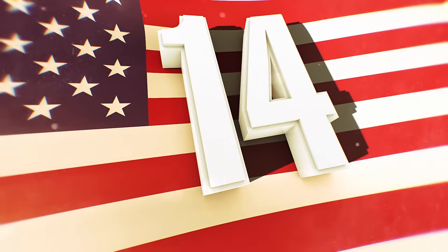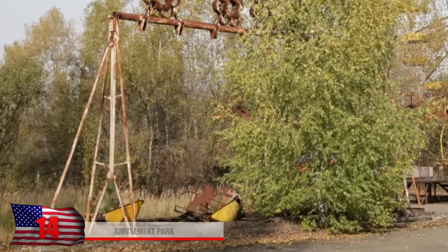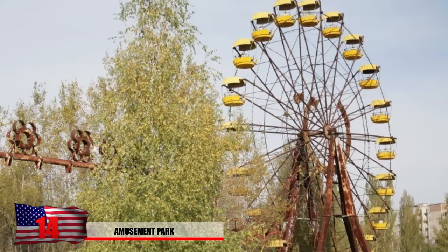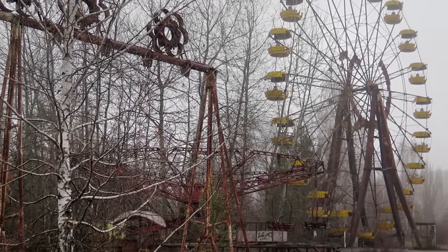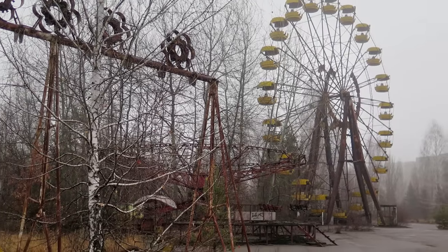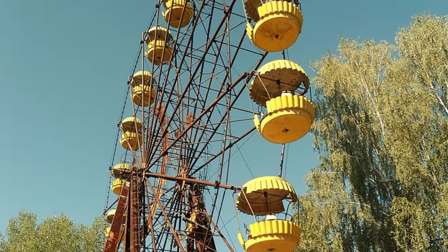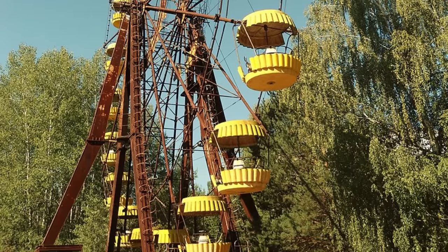Number 14: The Amusement Park. You probably don't want to take your kids to play on this swing set or take a ride on this ferris wheel anytime soon. Pripyat had many facilities that the families of the power plant workers could enjoy, but they never had the chance to enjoy this amusement park. It was set to open on May 1, 1986, just weeks before the meltdown took place. The radiation levels here vary, and it's believed that helicopters carrying radioactive material use this place as a landing strip.